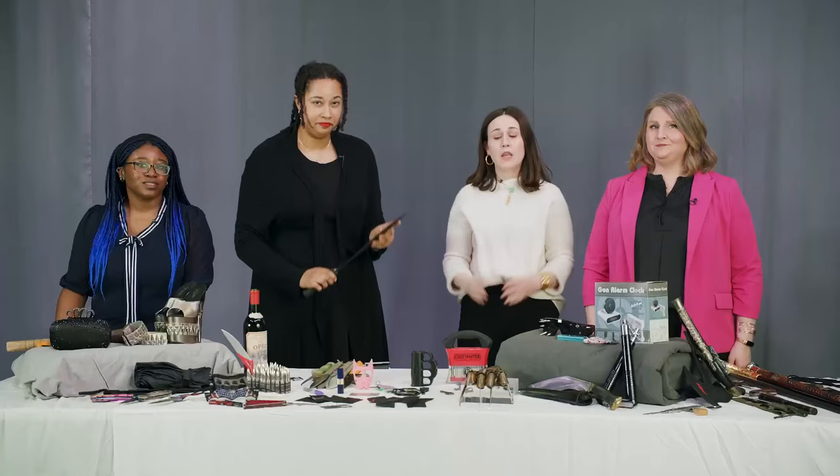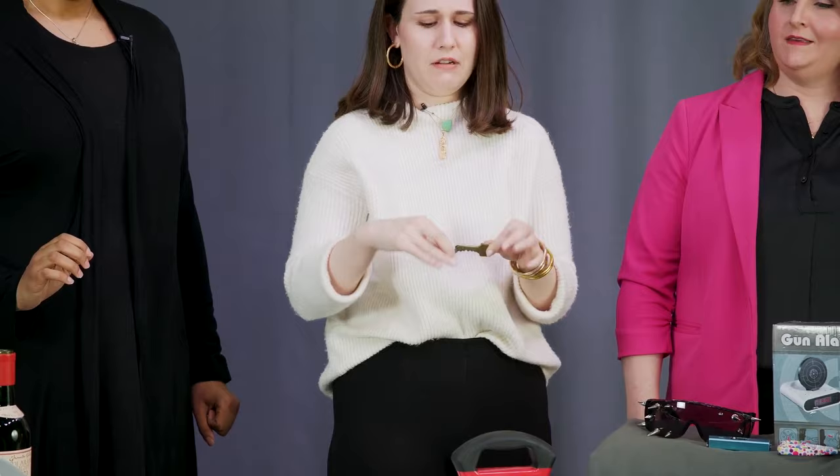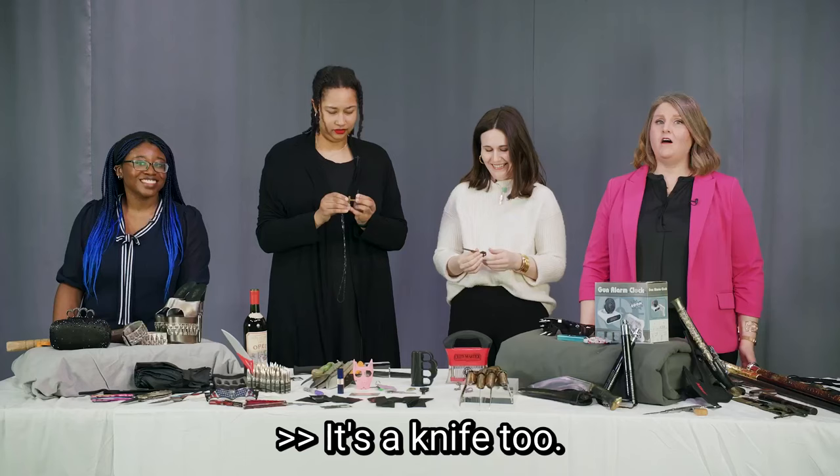But some of these are a little sneaky. This key is actually a knife. And what's going on with this cross? It's a knife, too. All these knives are a no-go through the checkpoint.